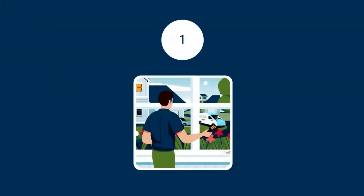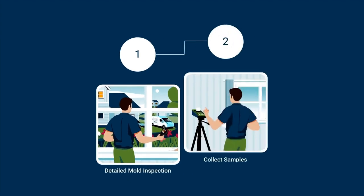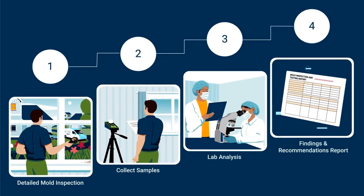Let us guide you through our proven process, beginning with a detailed mold inspection designed to create a microbial sampling strategy specific to your property. Once authorized, we'll collect the samples, send them to our certified lab partner for analysis, and send you all findings and recommendations in our state-of-the-art report.